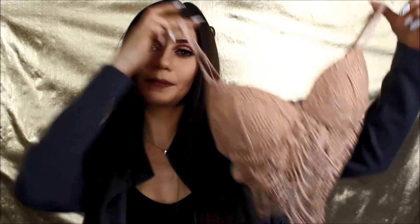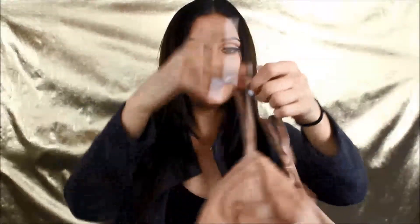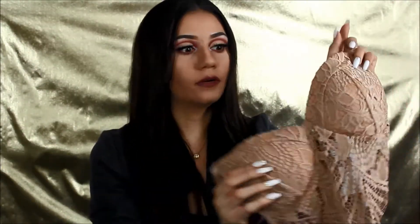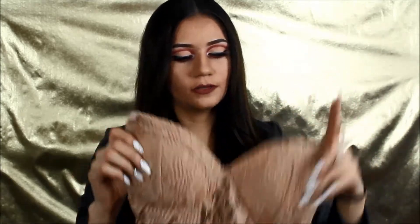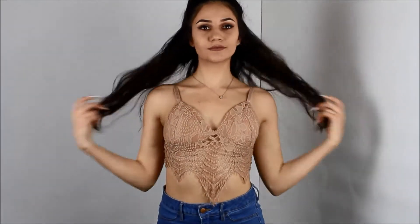I'm going to start with this new shipment I just got in. This one is a lacy crop top. There's the front, and then there's the back. I'm super excited to wear it. I know these are really trendy this summer. I just matched it with a pair of high-waisted jeans.